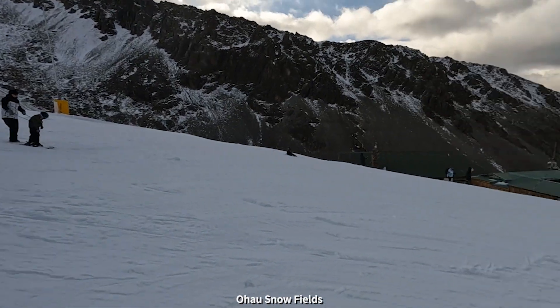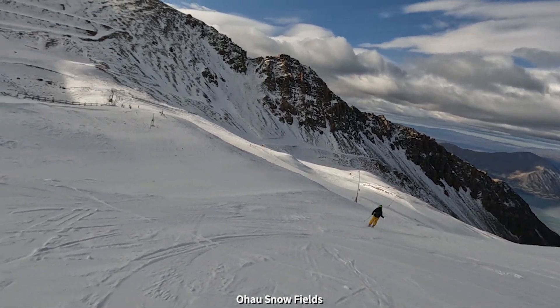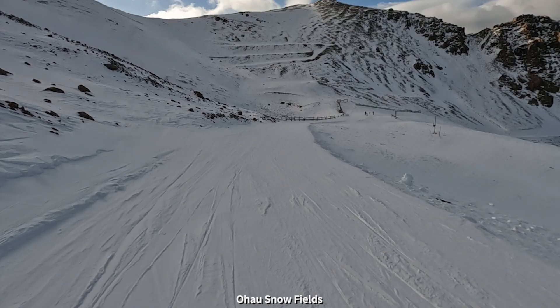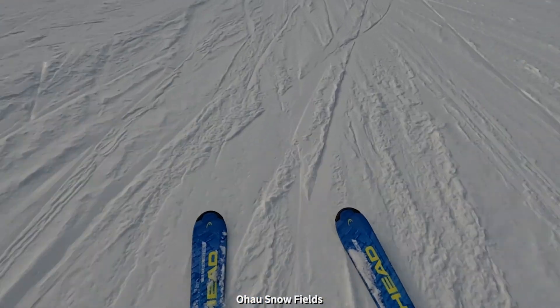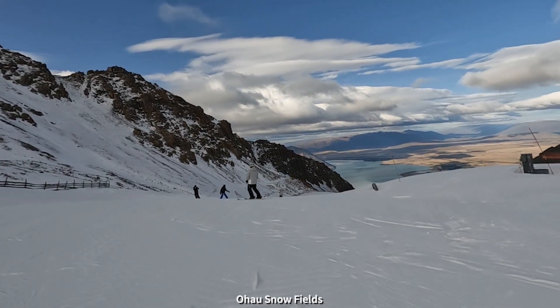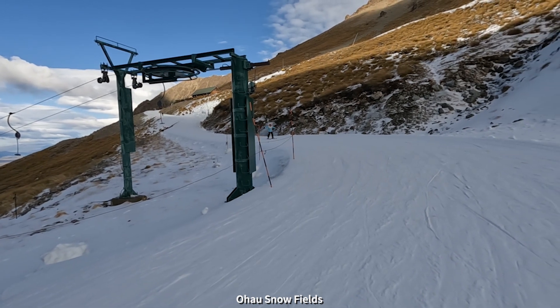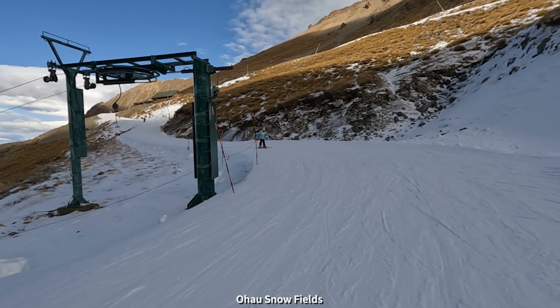We're still getting back into it again — it's been a little while. A pretty good afternoon on the mountain so far, giving the kids a few lessons. They're a little rusty after not having done it for a year. They're back on the learner slope and I'm just going up onto the main slope to do a couple of runs before I go back and see how they're going.